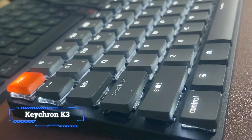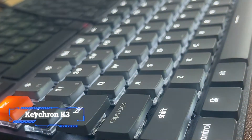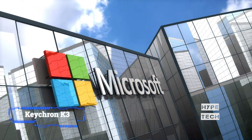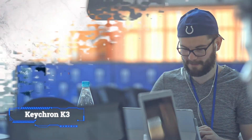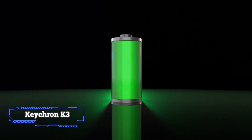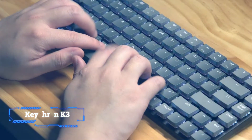Out of the box it is set up for Mac use, but Windows-related keycaps are included too. A switch on the back lets you pick between macOS, iOS, or Windows and Android. Another switch lets you toggle between Bluetooth — which can connect up to 3 devices — or a USB-C to USB-A cable. Battery life is good, but keeping the backlight on all the time, especially at higher settings, will drain it fast.